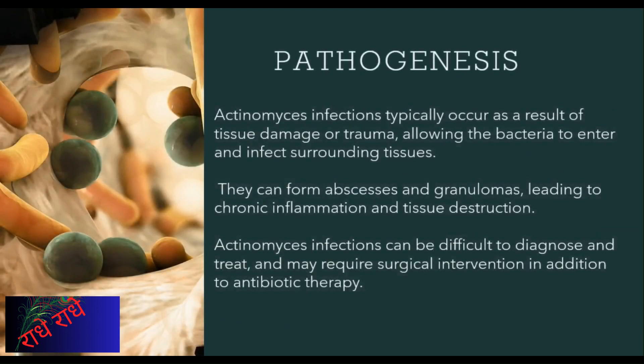Actinomyces infections can be tricky to diagnose and treat as they often form abscesses and granulomas as a result of tissue damage or trauma. They have the potential to cause long-term inflammation and tissue destruction, which may require surgery in addition to antibiotics. Knowledge of the characteristics and habitat of Actinomyces can increase our ability to diagnose and treat these infections.